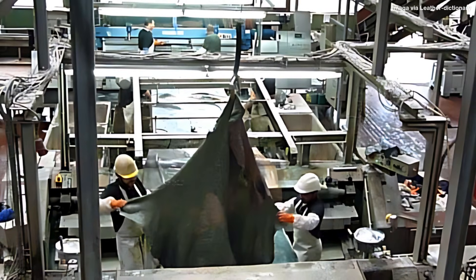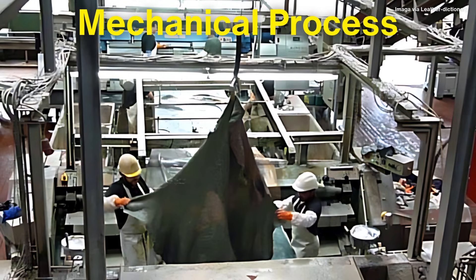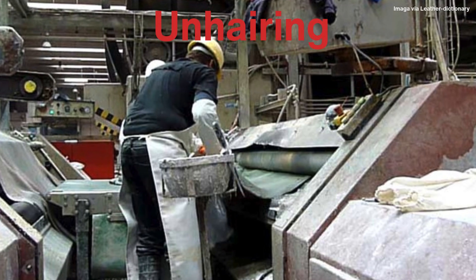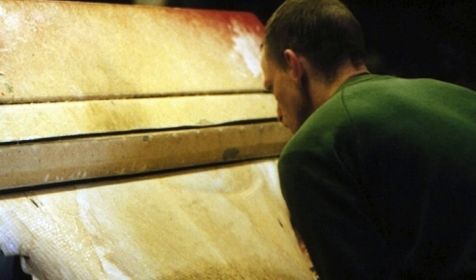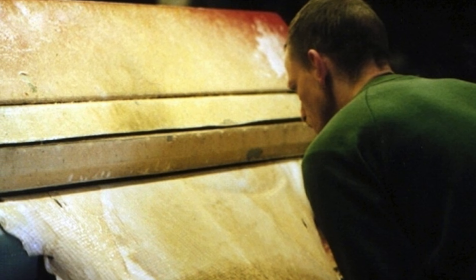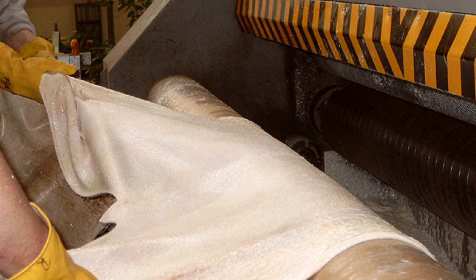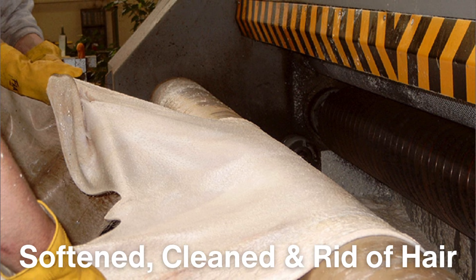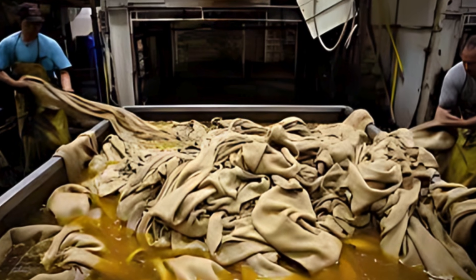After the liming process, the hides are taken through a mechanical process to remove the loosened hair and other unwanted materials. This step, called unhairing, uses a machine equipped with blunt rollers or knives to scrape away the hair. For some leathers, particularly those where the grain of the skin is desirable, this process is done very carefully to avoid damaging the top layer of the hide. At this stage, the hide still resembles its raw form, though it has been softened, cleaned, and rid of hair. The next step will be tanning, the process that truly transforms the hide into leather.